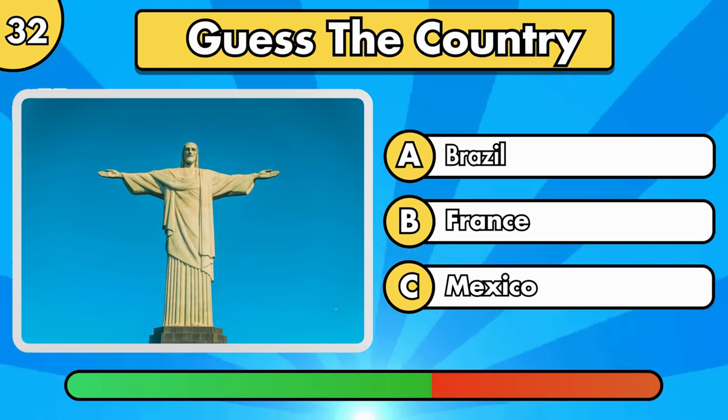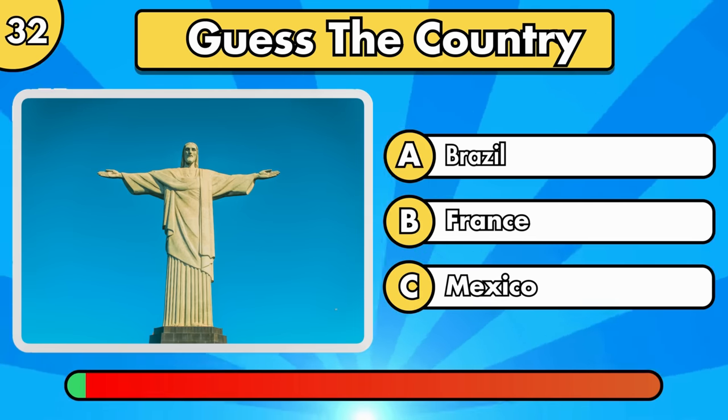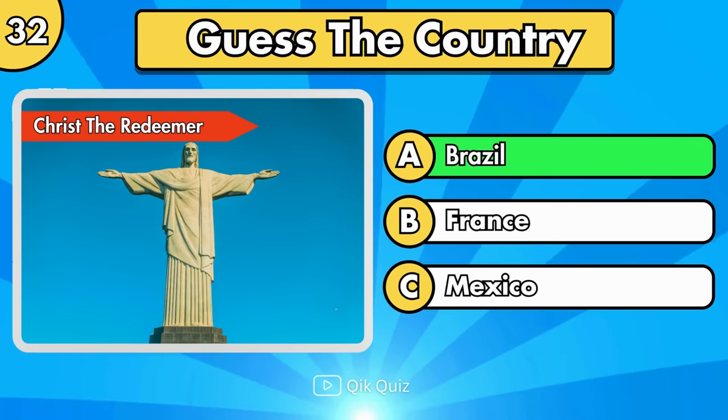What about this monument? Christ the Redeemer, Brazil.